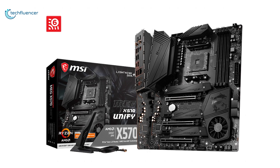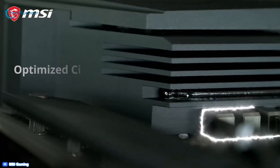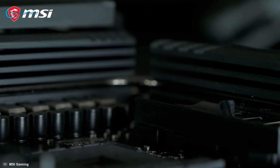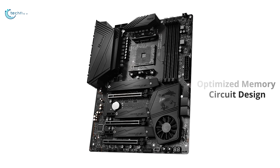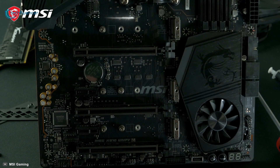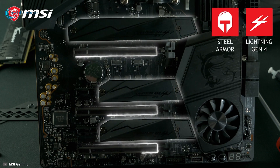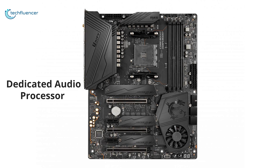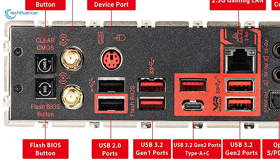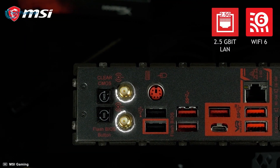Coming up at number 2, we have the MSI MEG X570 Unify — a performance-intensive motherboard for the ultra-performance Ryzen 5000 series processors. Featuring optimized circuit layouts and high-quality power delivery, this motherboard will efficiently streamline power to your Ryzen processor for incredibly stable operation. Its optimized memory circuit design supports up to 128GB DDR4 RAM. With ultra-fast storage capability, multiple PCIe 4.0 and M.2 SSD slots, and a dedicated audio processor with an ESS Audio DAC amplifier, it delivers premium quality audio for an immersive sound experience. It also features AMD Turbo USB 3.2 Gen 2 for lightning-fast data transfer and efficient connectivity.